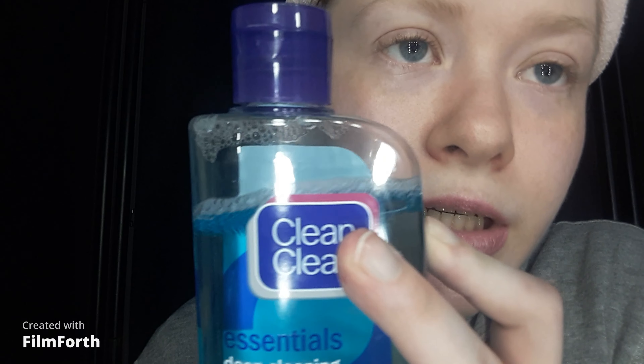It comes in a 239 ml bottle and this came from Johnson & Johnson. Clean & Clear has been owned by Johnson & Johnson since the late 90s. This is how much I've used in the past few months — I'm getting there. A little bit goes a long way.